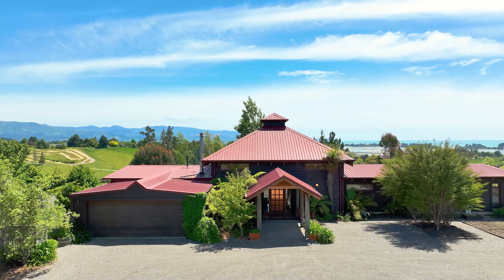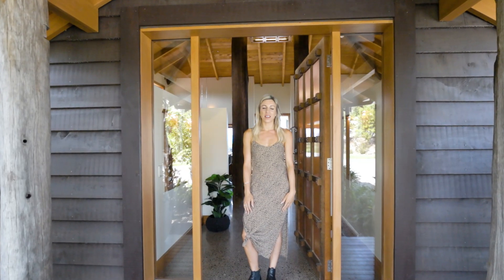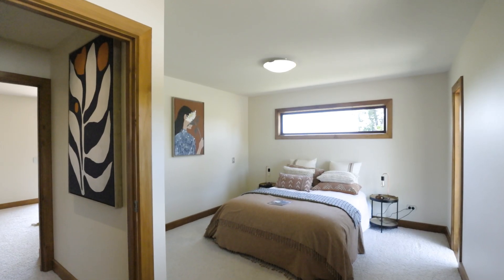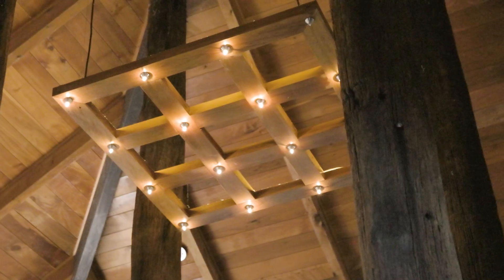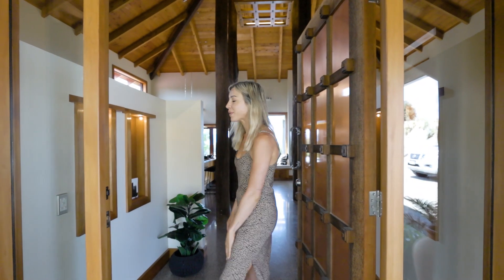Hi, Taylor here from Aristo Real Estate and welcome to 161 Eden Road in Tasman. This beautiful three bedroom, two bathroom home has been impeccably designed with grand high ceilings and positioned on the site to capture every inch of the view. Come on through and take a look.